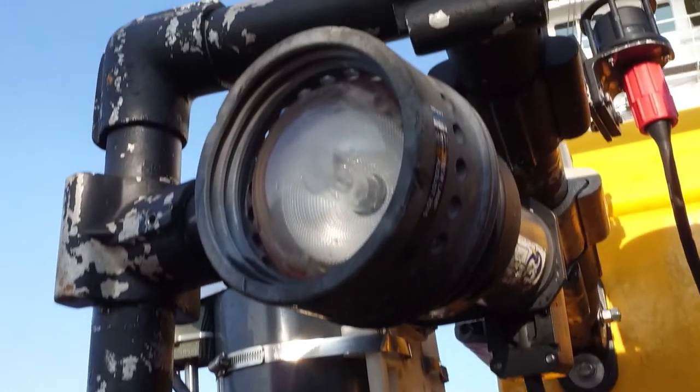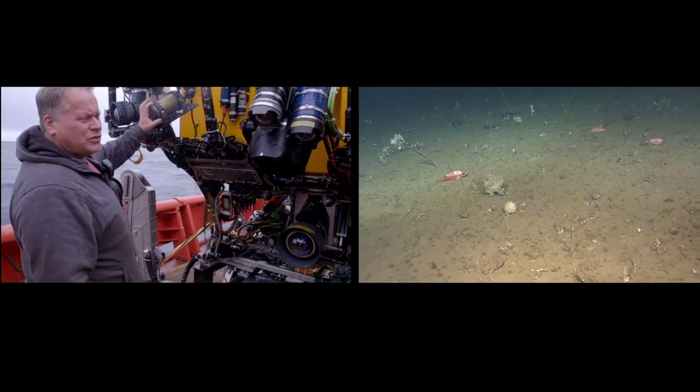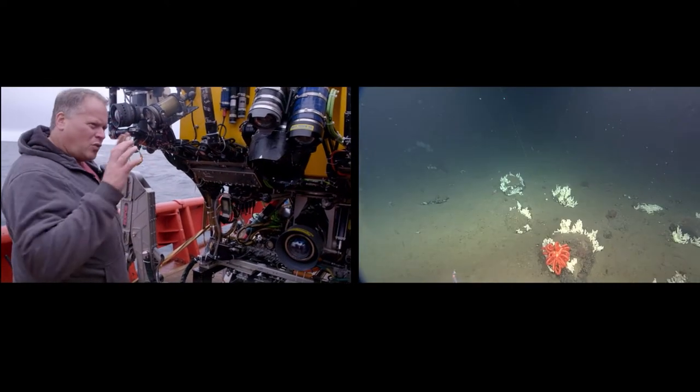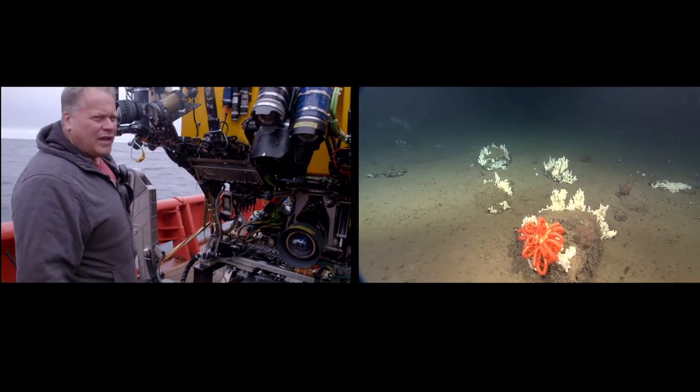The lighting is important. We've got lights that are a lower colour temperature and a higher colour temperature. Some of them travel farther in the water, and then other ones give a nice warm light to the image and a more colour-accurate balance to the image.